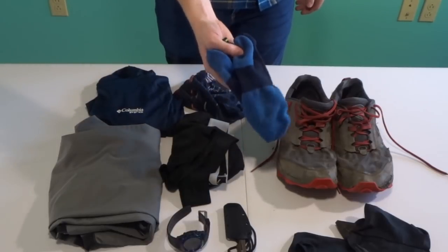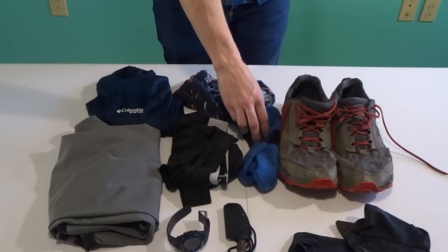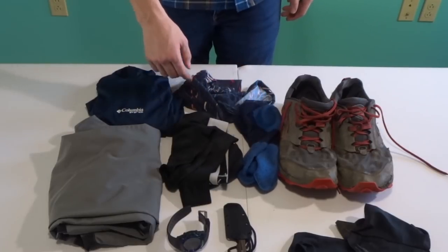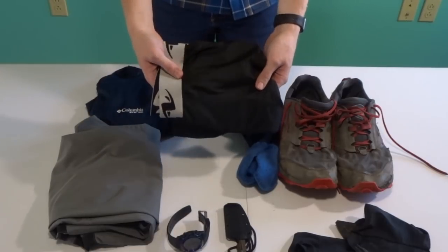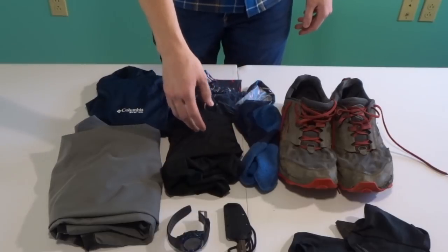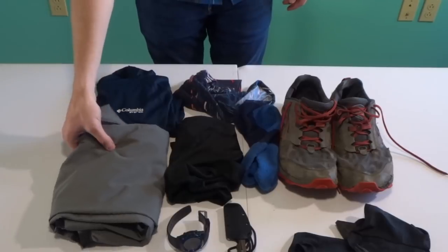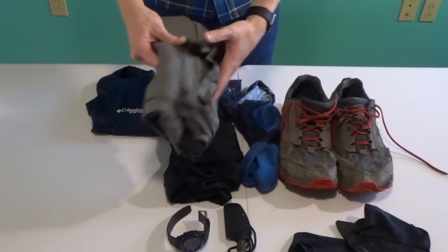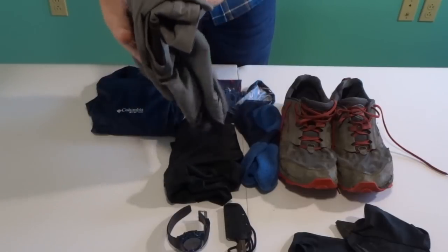I'm going to start off with some SmartWool socks and change them out the second day to help prevent blisters. For underwear, this is just your typical compression underwear — I like a longer cut that goes closer to my knee to help prevent chafing. For pants, I just have a synthetic pair of zip-off at the knee pants called Pursuit Gear.